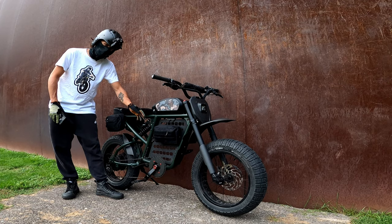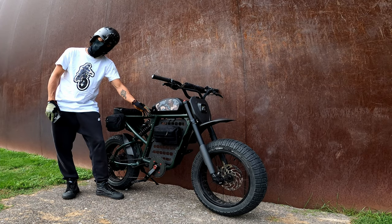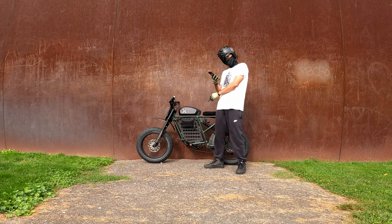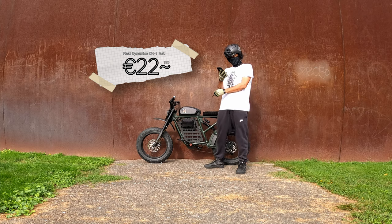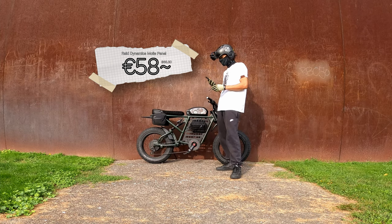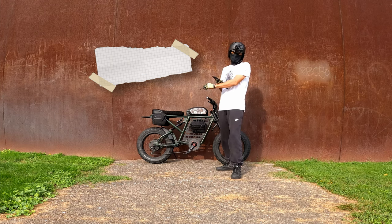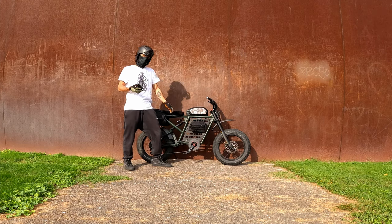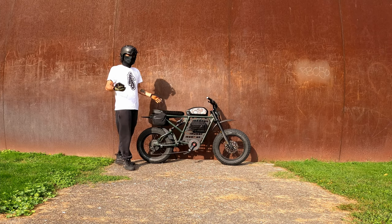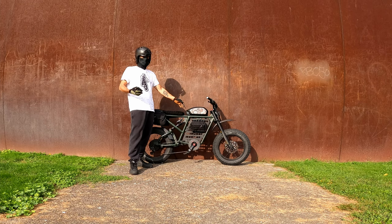The Raid Dynamics MOLLE panel I ordered directly from Raid Dynamics — really nice fit and finish, super easy to install. I paid 195 euro for the panel, plus 26 euro for the CN1 net, and an additional 68.30 euro for shipping. Once the MOLLE panel and the Cane Creek saddlebags were on, the bike was really useful and utilitarian.